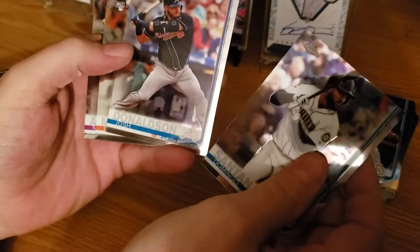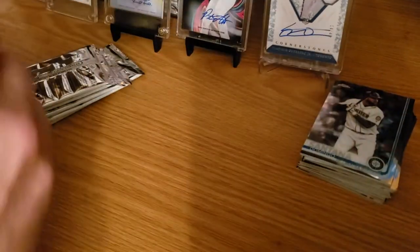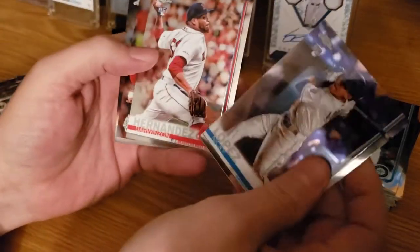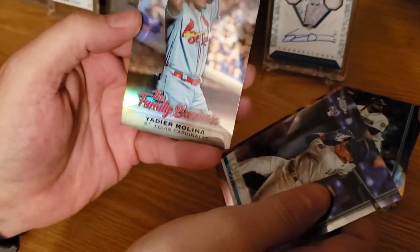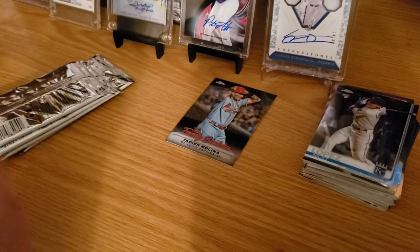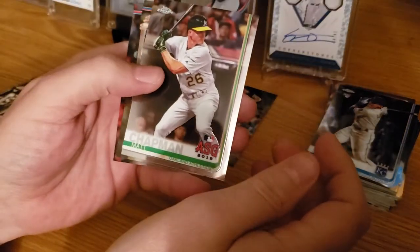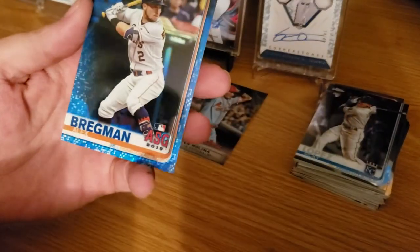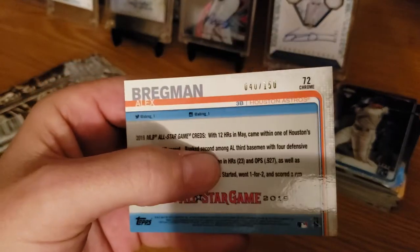Box 2: Domingo Santana, Josh Donaldson, Corbin Martin, and Nolan Arenado. Next pack: Nicky Lopez, Darwinson Hernandez — that's like three of those already — Ryan Halsey, and a Yadier Molina Family Business. Next pack: Matt Chapman, Shane Bieber, Griffin Cannon, and a blue Alex Bregman All-Star Game numbered to 150 — that is a nice card.